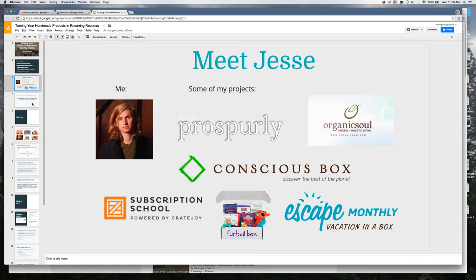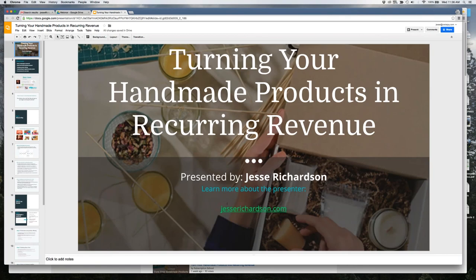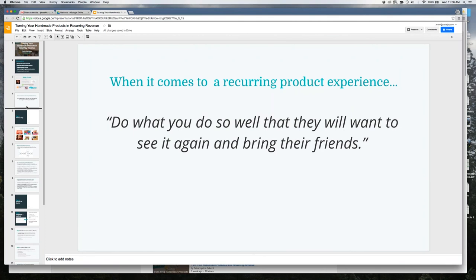What we're really interested in is building a recurring product experience — how do we build a product experience on a monthly basis that continues to be interesting to customers? We want to get away from single orders through an Etsy or Shopify store. Instead, we want people on a recurring basis — every 30 days they get a shipment of four or five products. The mindset is: do what you do so well that customers want to see it again and bring their friends. It's about creating a cohesive product experience that encourages sharing and word-of-mouth marketing.